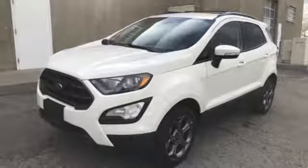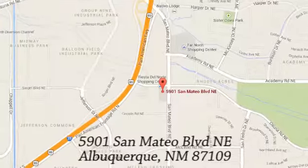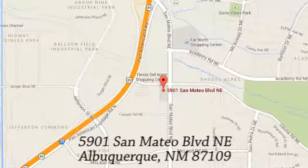Hurry in today and see it for yourself. If you're not already a CU member, we can help so you can get our special rates. We're conveniently located at 5901 San Mateo Boulevard Northeast in Albuquerque, New Mexico.